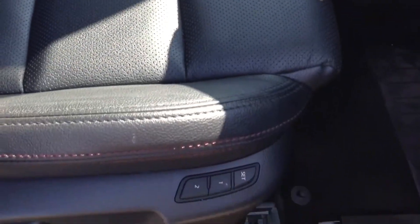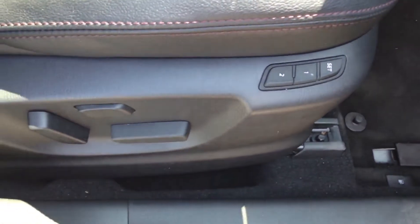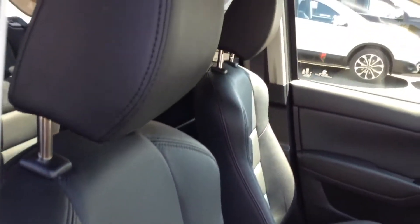Moving forward, the upholstery is in a premium grey soft leather — very comfortable and in great condition. The driver's seat is electrically adjustable with memory settings for different drivers and they are in a sports seat style.